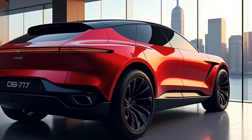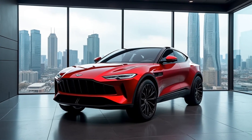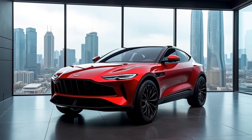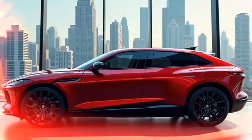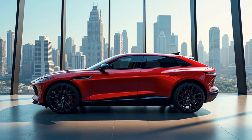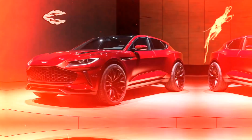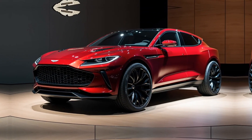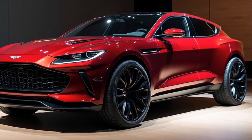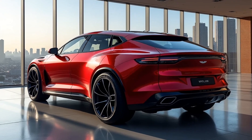Let's start with what makes this SUV so impressive. The DBX 707 is powered by a handcrafted 4.0-liter twin-turbo V8 engine, pushing an incredible 697 horsepower and 663 lb-ft of torque. Paired with a 9-speed automatic transmission, this beast can go from 0 to 60 mph in just 3.1 seconds — that's sports car-level speed in an SUV that comfortably seats 5 and can handle any terrain you throw at it.